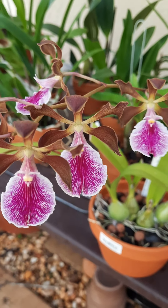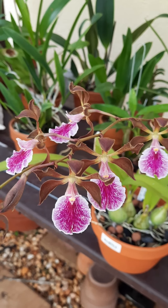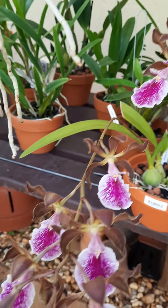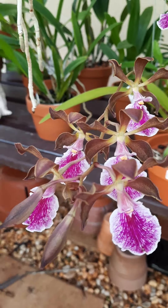Hello everyone, there is another Encyclia that deserves its own spotlight. This one is very fragrant — it smells like honey, real honey.